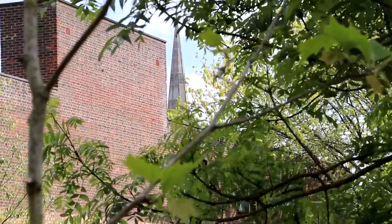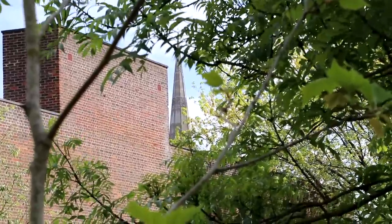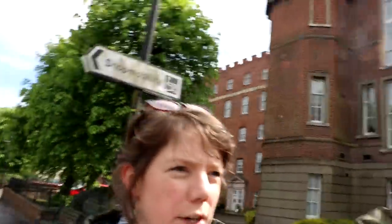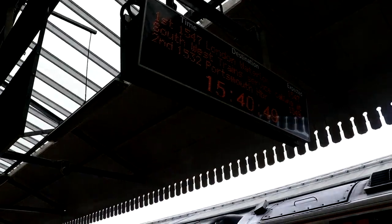We're at Salisbury Station and I've just tried to run down into the town to catch a glimpse of the cathedral. That shot, I think, is the only one I'm going to get. I think I probably should have turned down another right-hand road as I left the station. But I have to get back and catch this train.